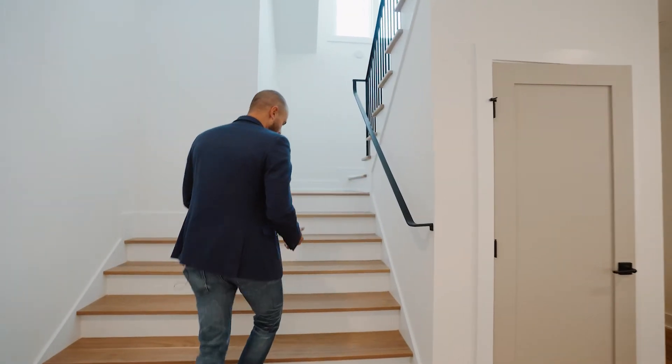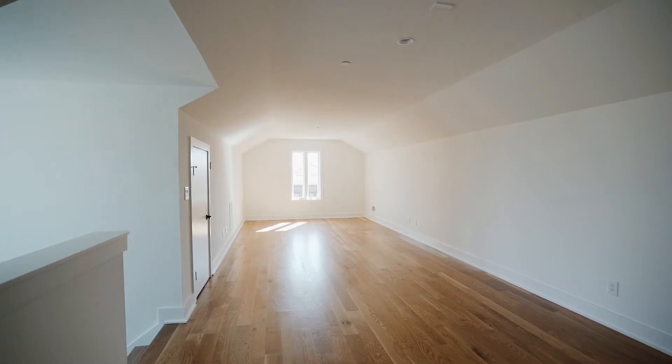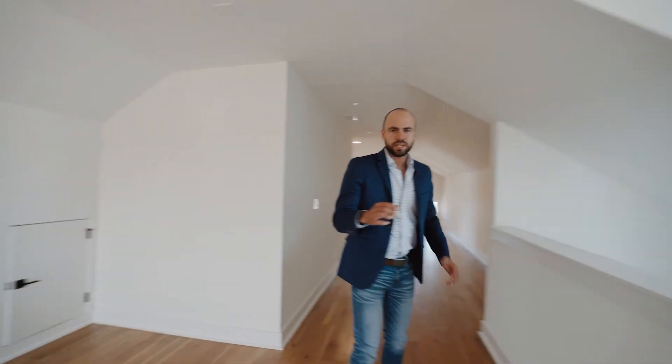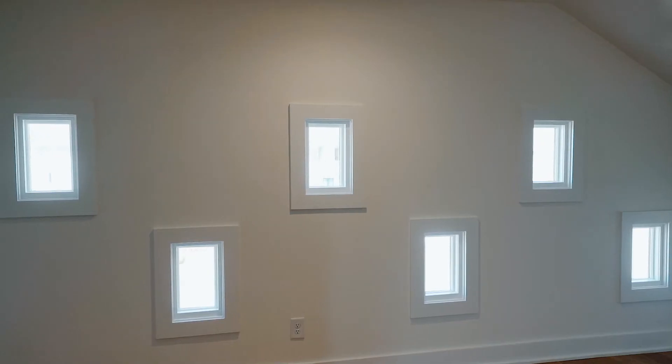Another very interesting thing that makes this home unique is these custom windows that you'll see along this wall.